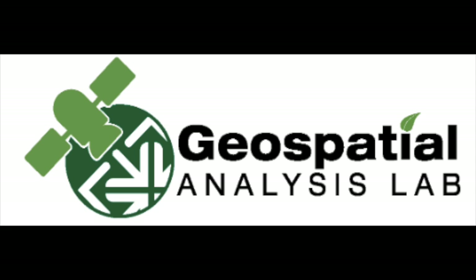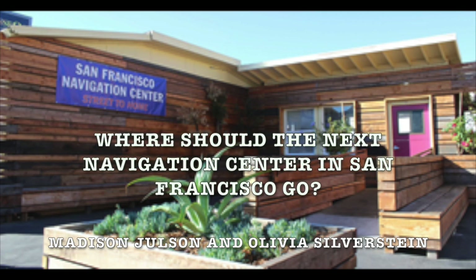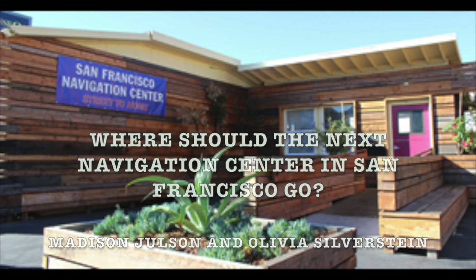The presentation is brought to you by the Geospatial Analysis Lab at the University of San Francisco, as well as Madison Joulson and Olivia Silverstein. We will be exploring the question of where should the next navigation center in San Francisco go?